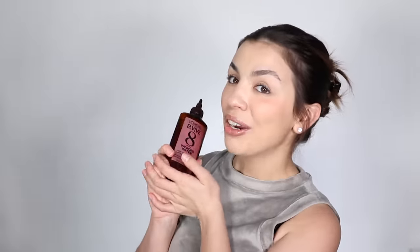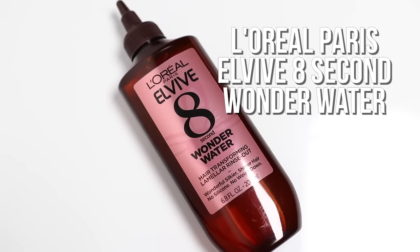Now for the L'Oreal Paris Elvive 8 Second Wonder Water. This is straight from the L'Oreal website: Wonder Water works to coat the hair with moisturizing agents and an amino acid. It targets damaged areas of the hair, forming small and very organized thin layers called lamellars that help smooth the surface of strands without weighing it down. So it is going to smooth your hair out by forming thin layers on your hair's surface.